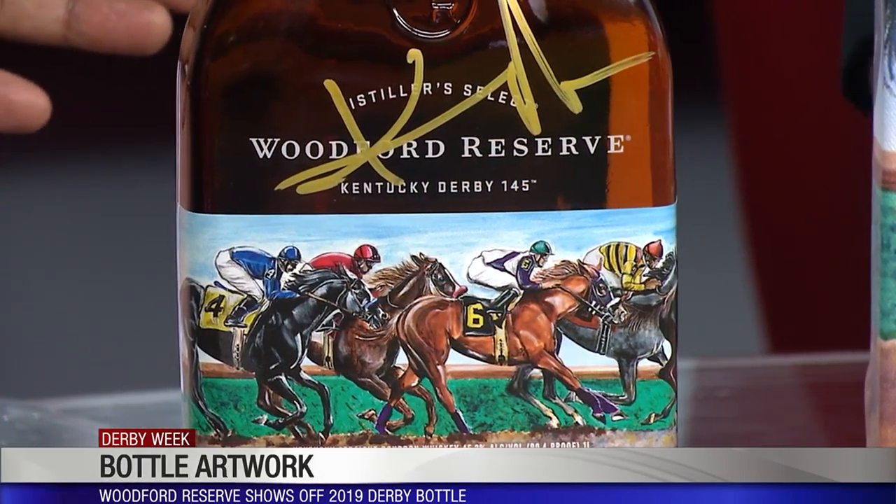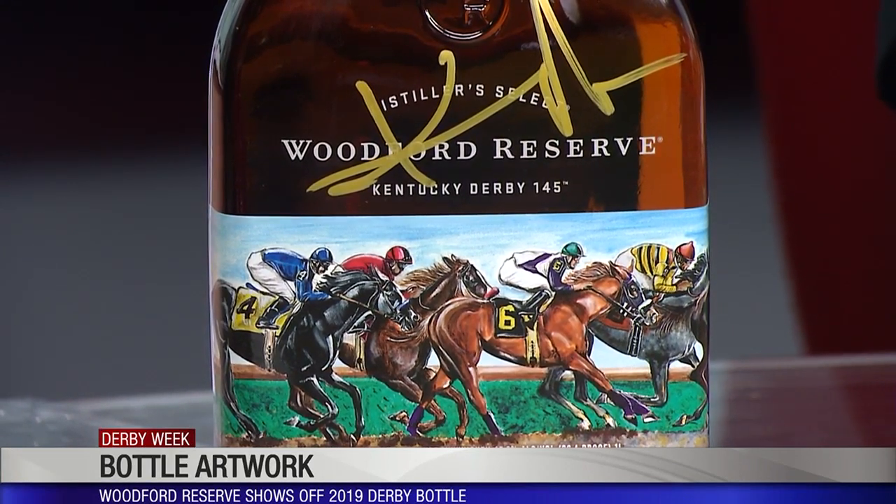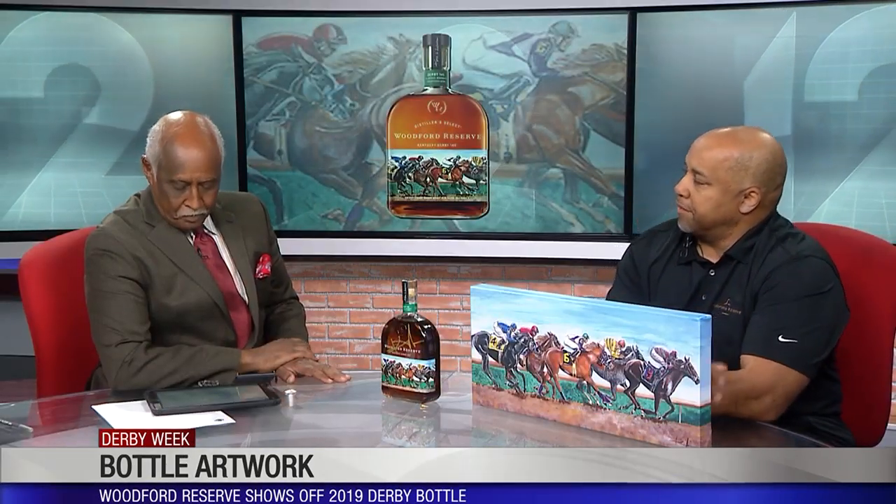Can people buy prints? How's that going to work this year? You can go online and there are various locations. I'll actually be in Lexington later today. You sign a bottle and they'll give you two prints or so. If you go to the distillery, they have prints and all that stuff there.